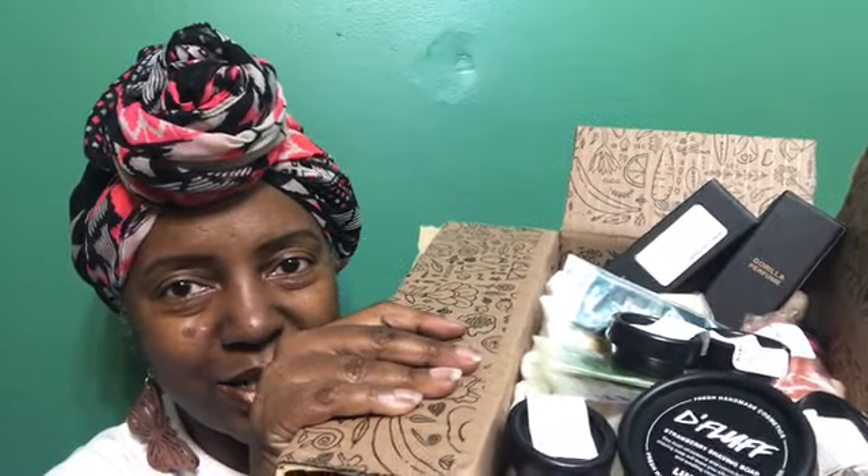Hey everybody, welcome back to my channel, it's Patricia and I have a Lush haul for you today. I just got these products this afternoon and wanted to show you what I got, so here is my box of goodies — let's dive right in.